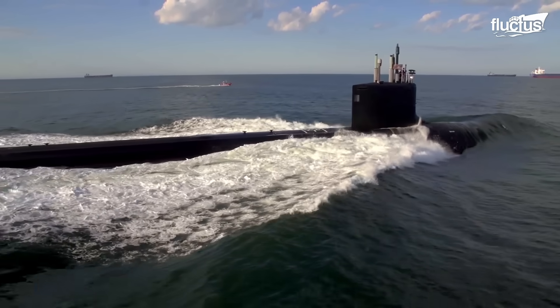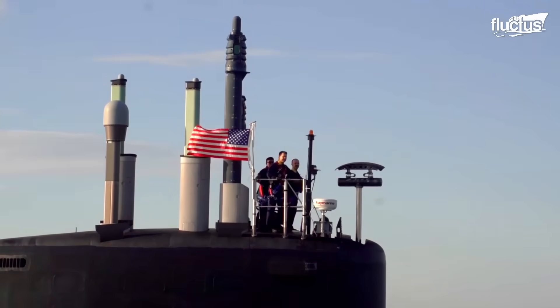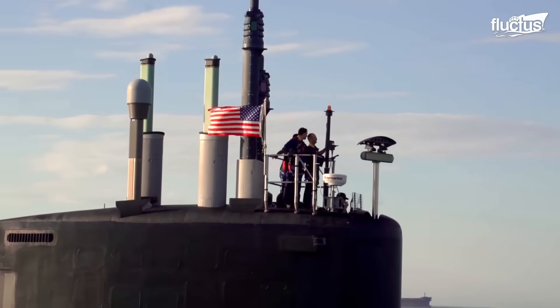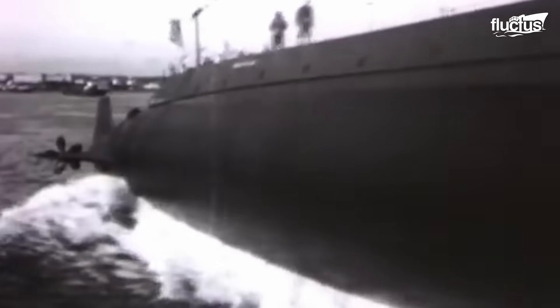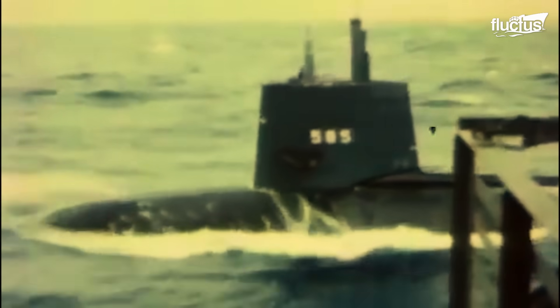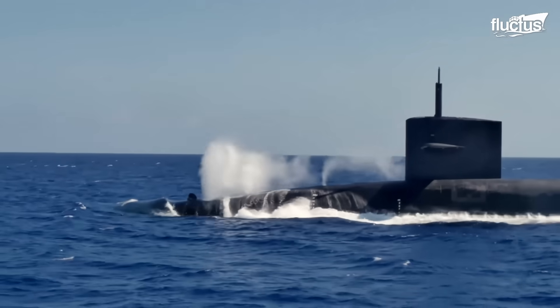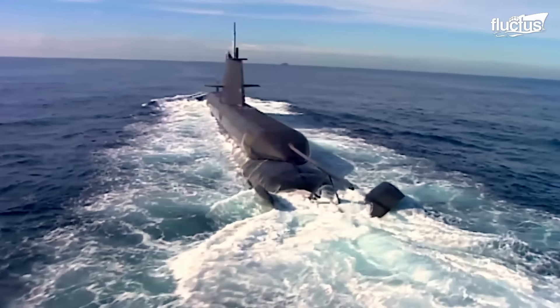When deployed, the submarine becomes a solitary sentinel, completely changing the lives of sailors on board. Starting from the USS Holland, the first commissioned submarine in the U.S. Navy in 1900, to the latest nuclear-powered submarines, their role has become indispensable in modern naval warfare.